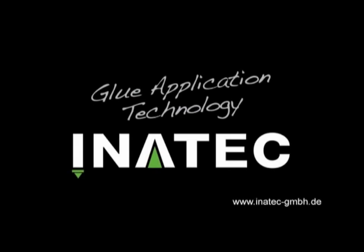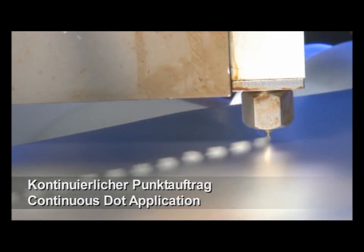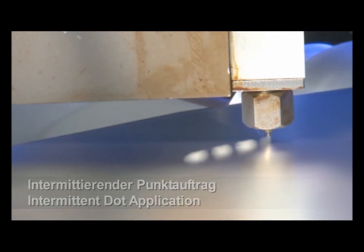Inatec EMB1, manufacturer of innovative glue application technology. Varied production processes require individual nozzle technology. The application of adhesive dots is achieved by fast switching modules in combination with special nozzles. A similar technique is used to apply defined adhesive beads.